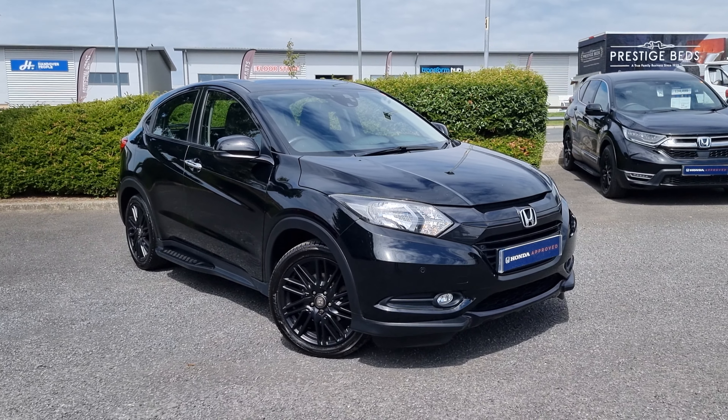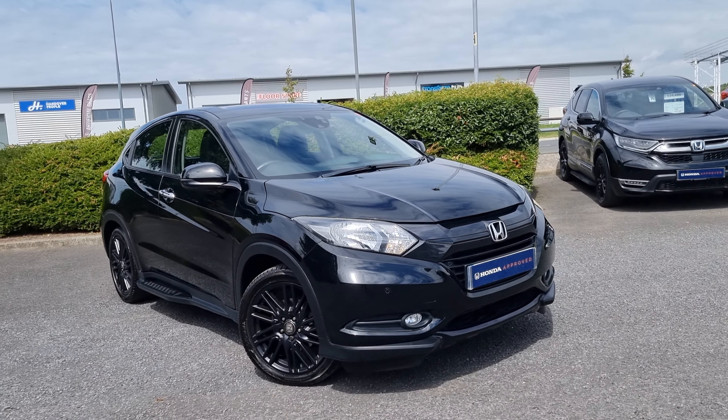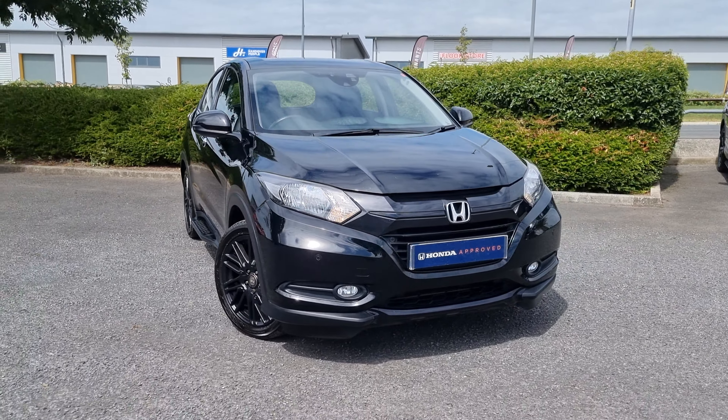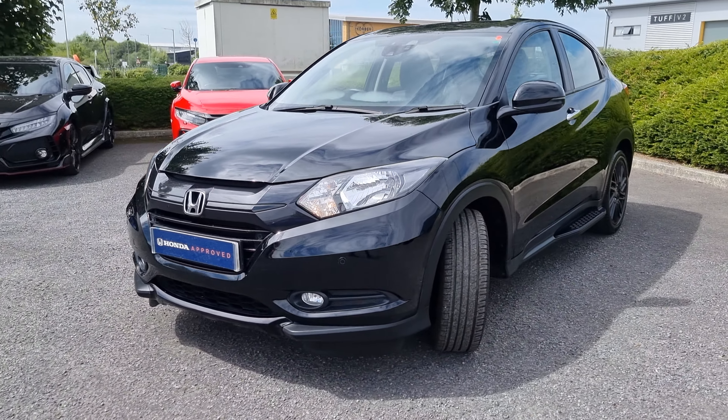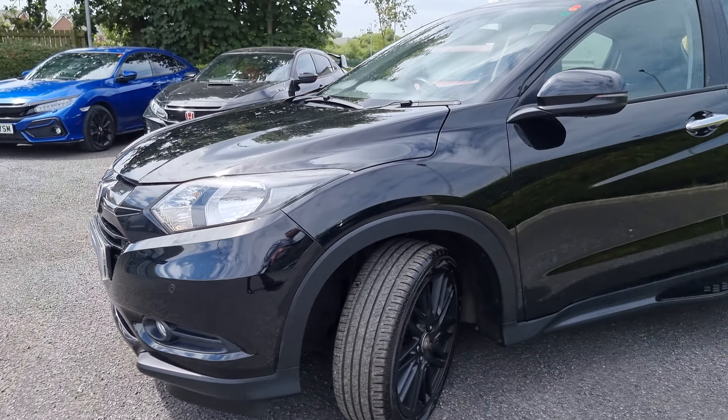Hi everyone, it's Liam from the Blackpool Honda dealership. I hope you're all okay. Today I've got a quick video walk around of this Crystal Black HRV Black Edition. It is a 1.5 petrol and it is a CVT variant, meaning that it is fully automatic.